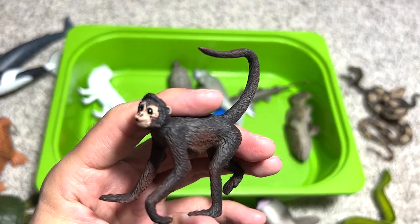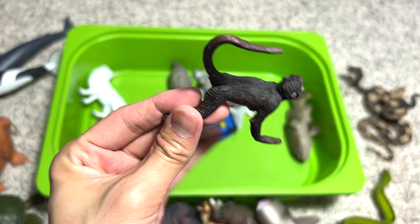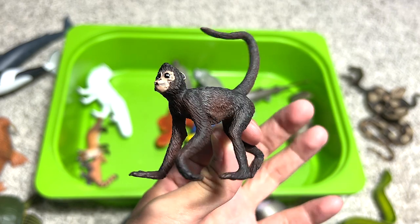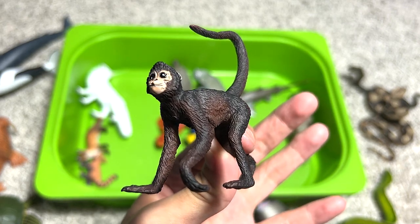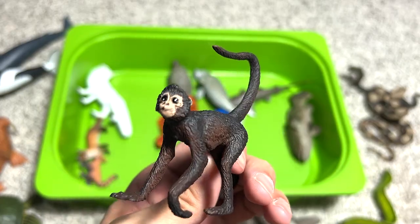This is a spider monkey — it has very long arms and long limbs and a long tail. In terms of proportion, spider monkeys have the longest arms of all primates.